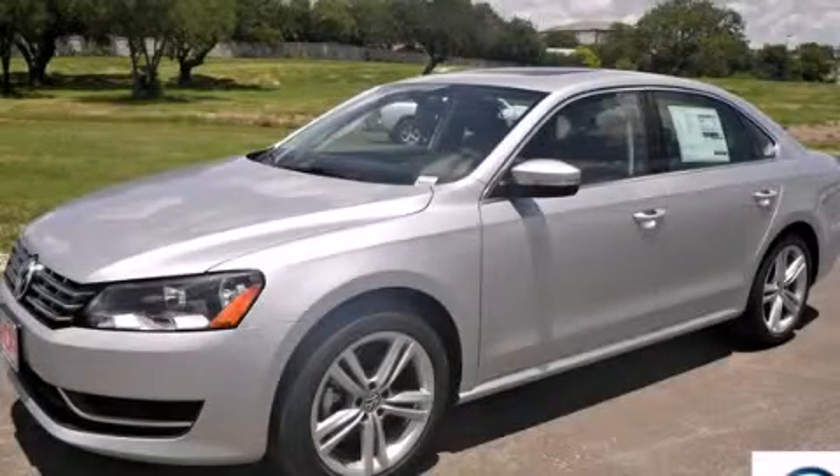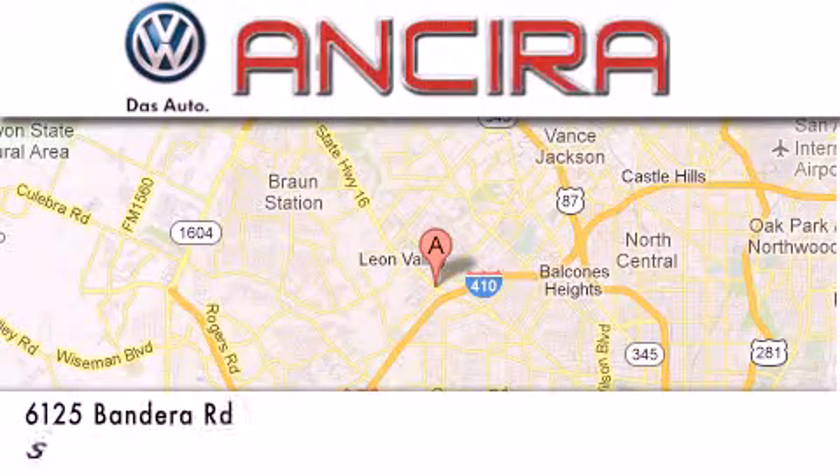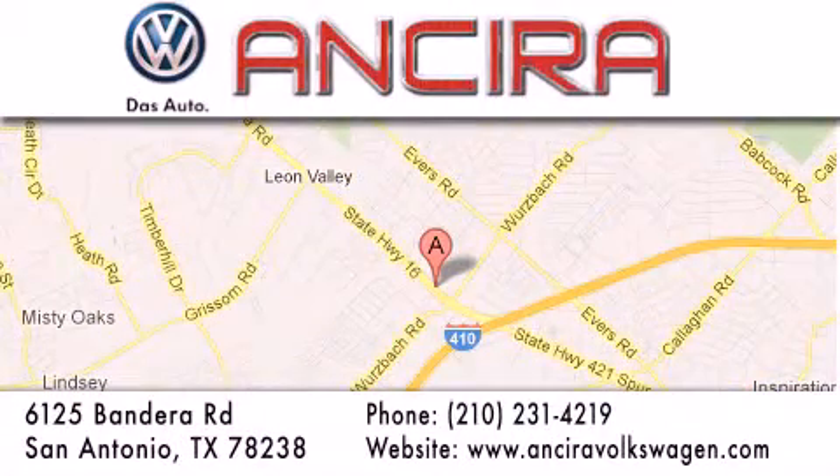Call now to find out how you can own this breathtaking vehicle. Ansira Volkswagen is conveniently located at 6125 Bandera Road, just outside Loop 410. Come by and experience the Ansira Volkswagen difference today. When you think of Volkswagen, think Ansira Volkswagen.